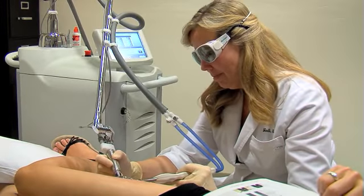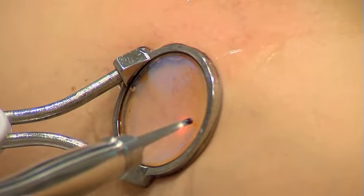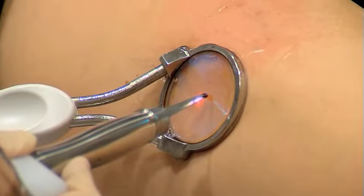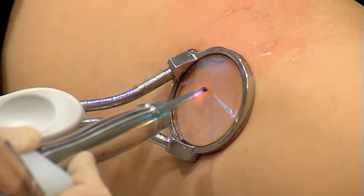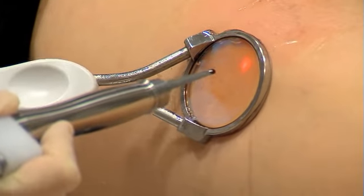ClearScan — the solution for virtually all vascular lesions, including small surface vessels and deeper, larger veins. Technology that ensures fast and consistent results, and an integrated full-contact cooling system for patient comfort and safety. That's ClearScan from Cyton.